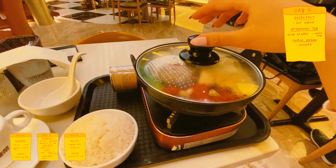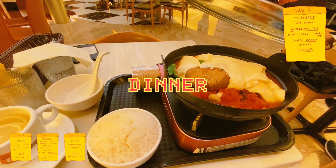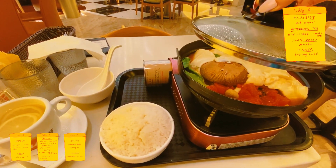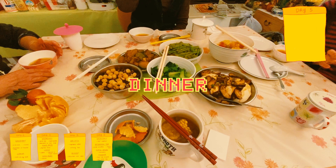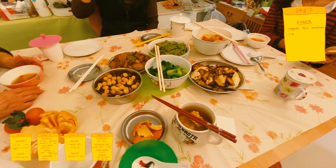I was feeling super hungry by night time so I went all out for dinner and had a whole one person hot pot in tomato broth with tofu and vegetables, rice and some lemon tea. The day after I had dinner with my family — we had a lot of Chinese vegetable dishes, tofu, mushrooms and rice.